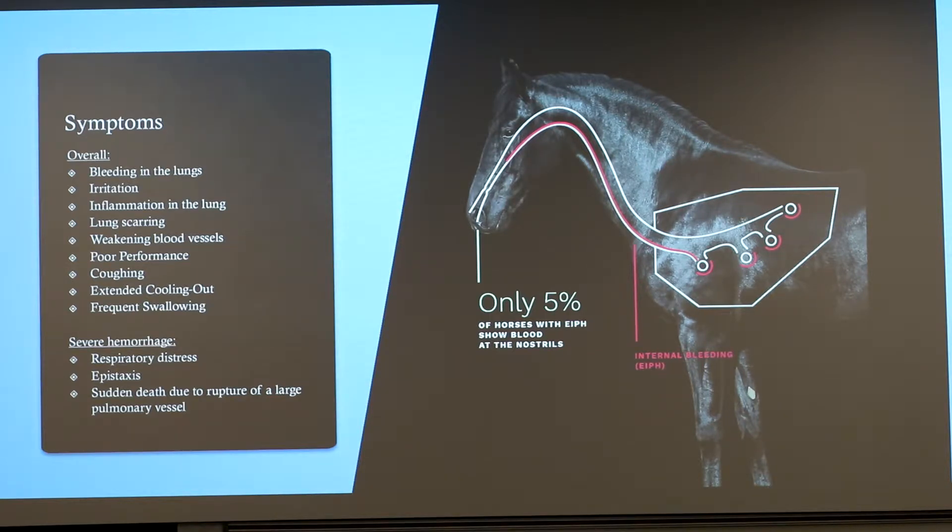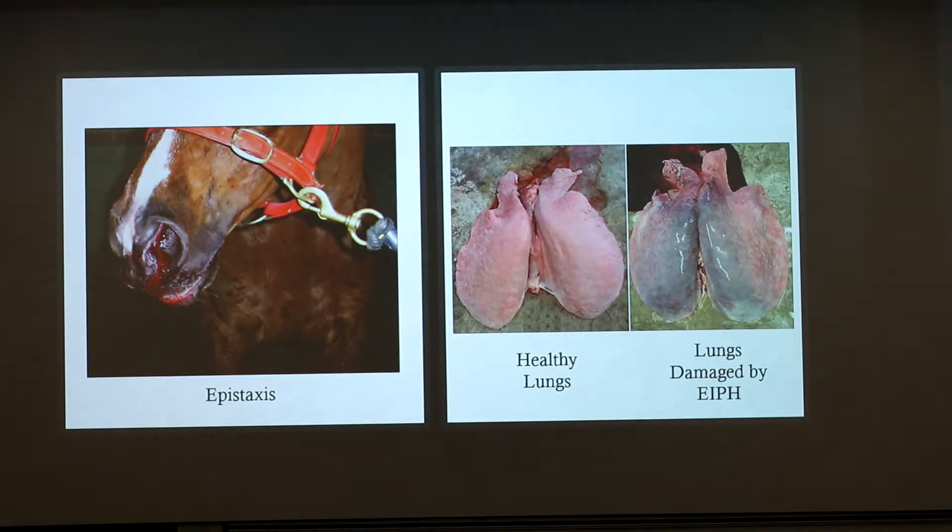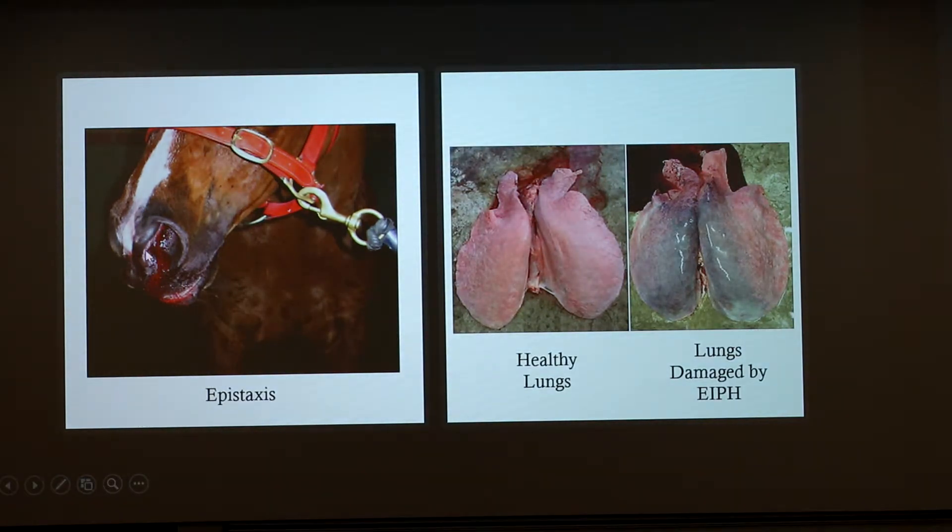Sometimes, though not very often, it can lead to sudden death due to rupture of a larger vessel. A lot of people don't believe their horses are battling this because only 5% of horses with EIPH are actually showing blood out of their nostrils, which is known as epistaxis. You can see that in this photo on the left — blood is actually starting to exit through the nostril. In this picture, you can see what healthy lungs look like in a horse versus lungs damaged by EIPH, showing severe scarring left over after some time racing.